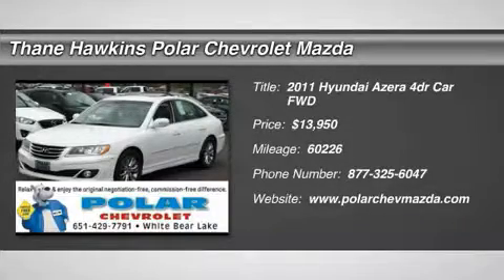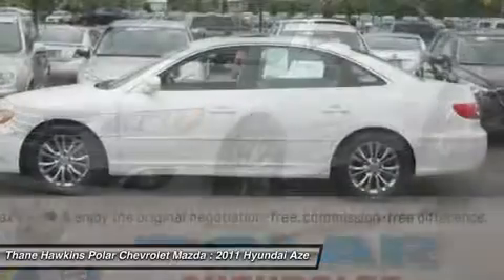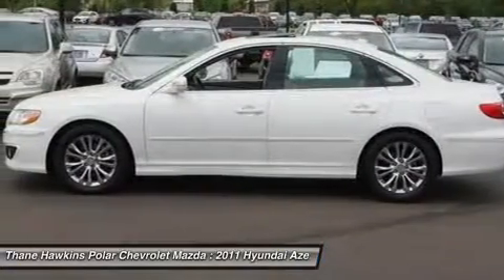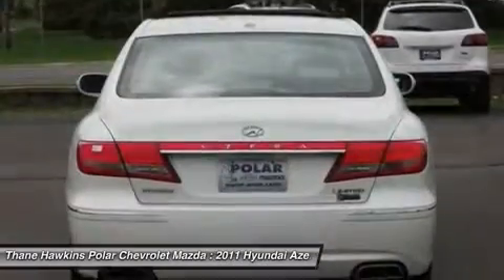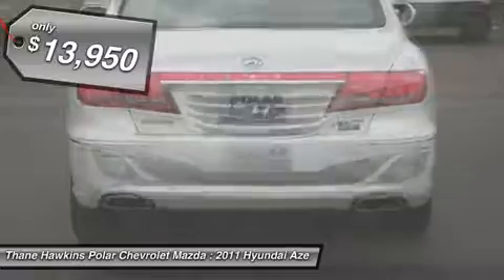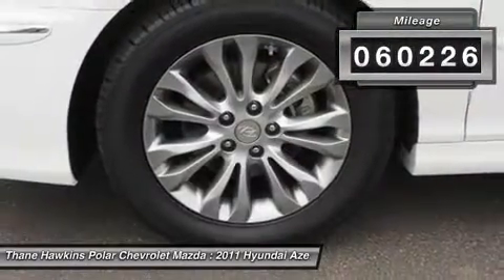The 2011 Hyundai Azera. The perfect combination of comfort and convenience. The Hyundai Azera is roomy, refined, and loaded with standard features. The Azera's quiet confidence proves that performance is another form of luxury, and is priced below $15,000. This vehicle has less than 65,000 miles.